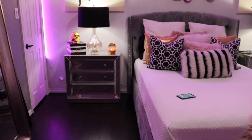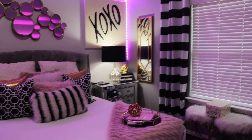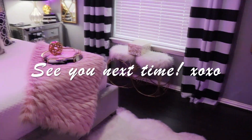But yeah, that was basically the room tour — there wasn't really too much to it. If this video was all over the place, I apologize. Hope you guys enjoyed it and I'll see you in my next video, bye!